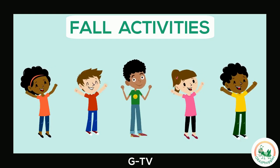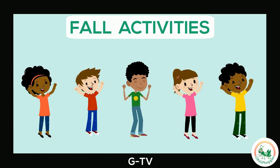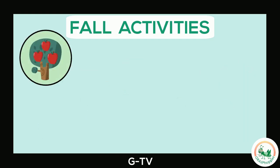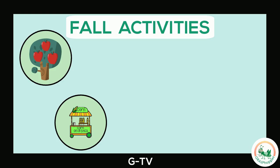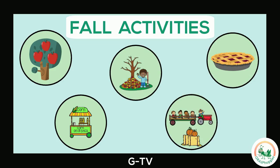In the fall, there are so many fun activities that you can do. Come on, let's take a look. Apple picking, going to the farmer's market, playing with leaves, going to the farm, and baking delicious pies.